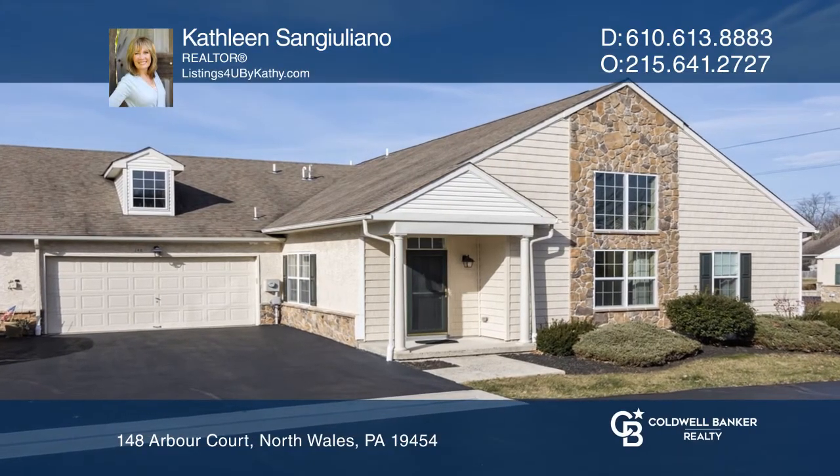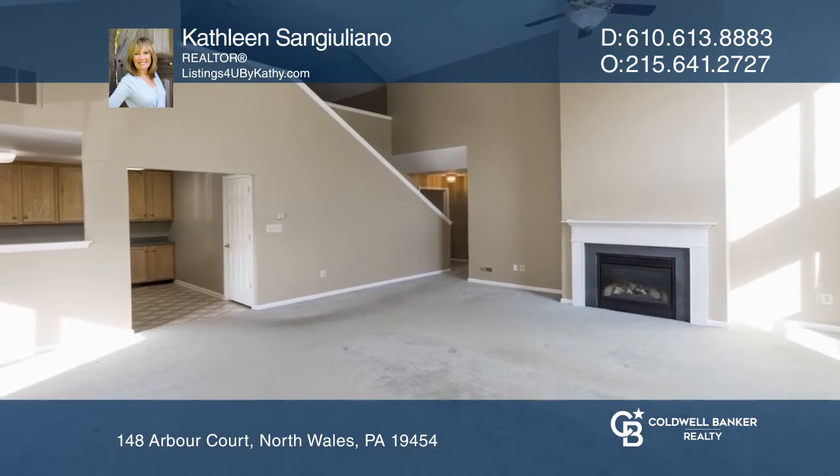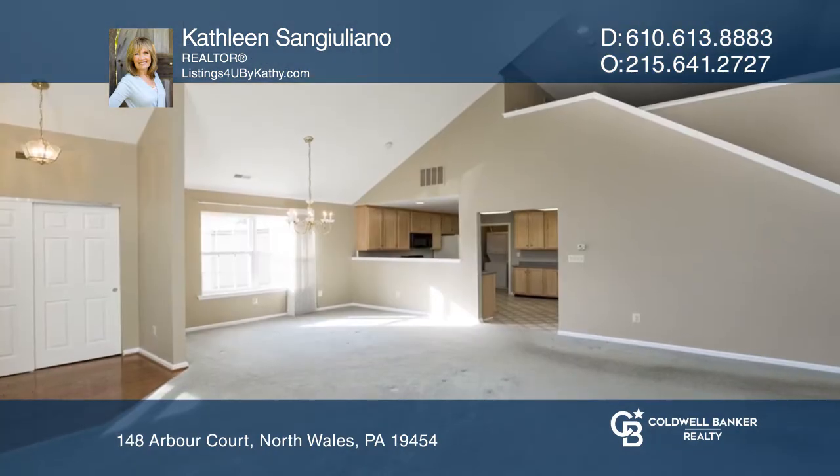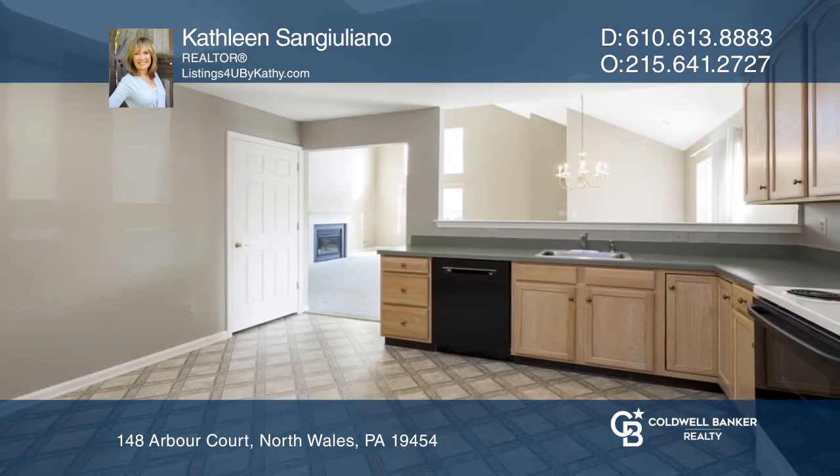Enjoy maintenance-free living in this highly desired Mill Run community. This move-in-ready two-bedroom, two-full-bath home features a spacious living and dining room with a stylish vaulted ceiling and a guest fireplace.